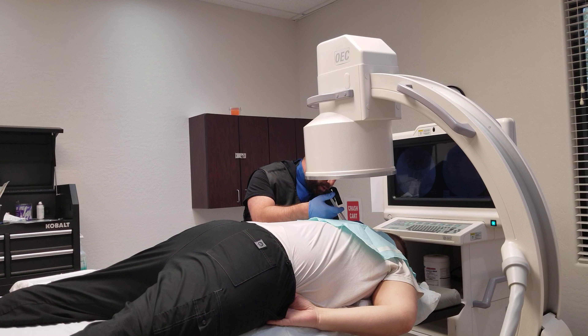You're just gonna feel a nice little poke and a little bit of a burn, and then after that you should just be feeling some pressure.